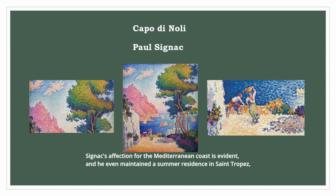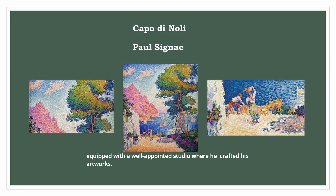Signac's affection for the Mediterranean coast is evident, and he even maintained a summer residence in Saint-Tropez, equipped with a well-appointed studio where he crafted his artworks.